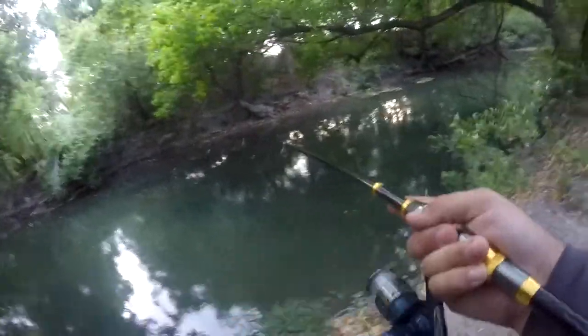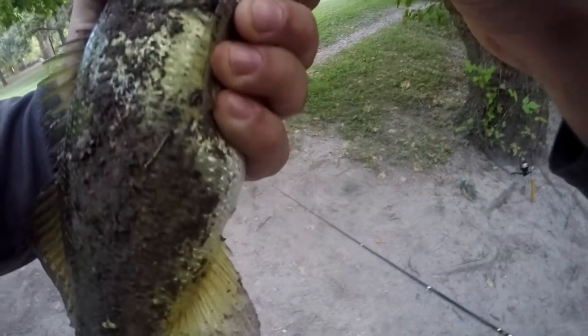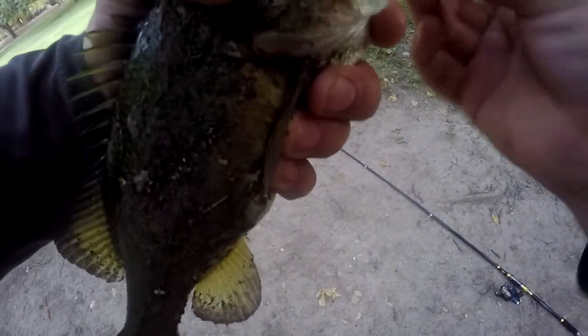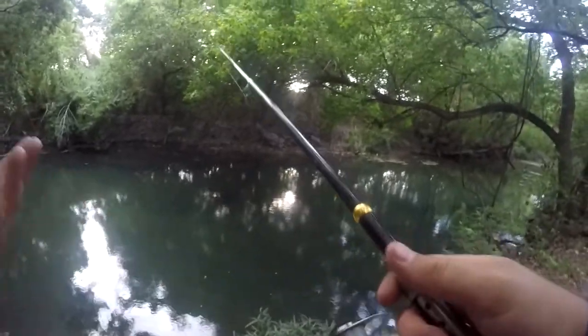There we go — that's a good one. Not as good as I thought, but it's the best one so far today. It's a weird hook set. Decent one-pounder. He was right under that tree over there. That's like four fish already and they've all been bass, and I'm not even trying to catch bass.